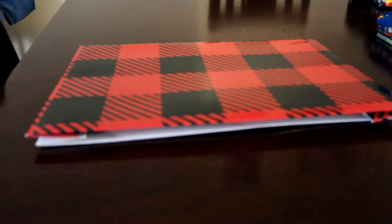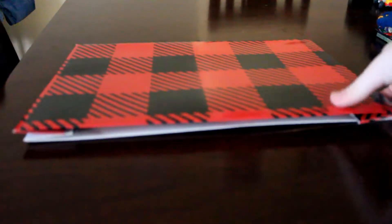If you guys watched last year, this is the same box and tissue paper I'm going to be using again, because I saved it and I love this pattern. It seems so gender neutral and boyish that I thought, hey, why not use it again. This is a clothing box from Target and it has red and black buffalo check print.